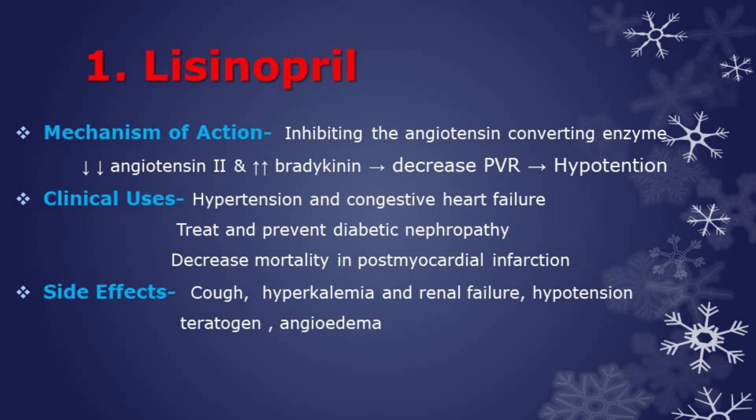In this series of top 100 drugs, we are going through mechanism, clinical use, and side effects of each and every drug. So let's get started.